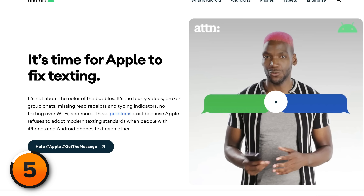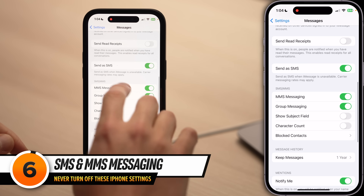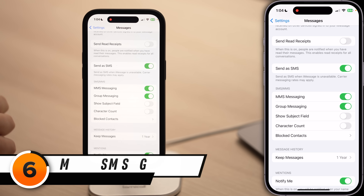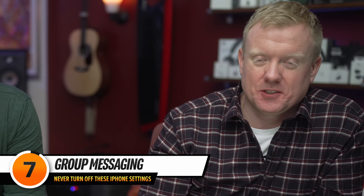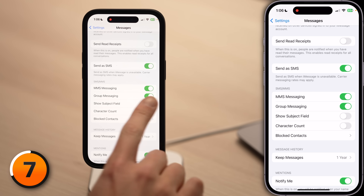Google has been trying to shame Apple into adopting RCS, their version of a next-generation text messaging platform, but Apple is not going to do that. Scroll down in Messages and take a look at Send as SMS and MMS Messaging. When Send as SMS is on, your iPhone will send regular text messages in green bubbles when iMessage is unavailable — it's a good idea to leave this on. MMS stands for Multimedia Messaging Service — things like photos and videos. If you turn these switches off, you won't be able to text friends with Android phones. Group Messaging should also stay on; when it's off, you can't have a text conversation with more than one person.